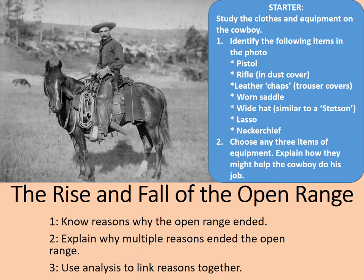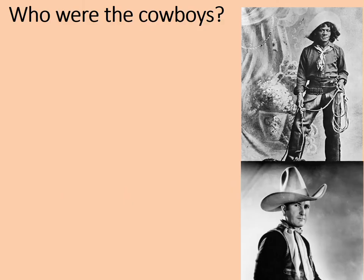It wasn't just for pulling over your nose and going and robbing banks like they teach you in the Hollywood movies. And speaking of Hollywood movies, we're going to try and do a little bit of myth busting now. You're now going to do a research task on who were the cowboys. In the photographs, I've got a stereotypical Hollywood cowboy at the bottom and a real cowboy at the top.